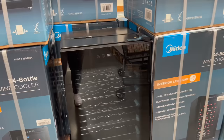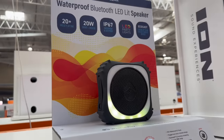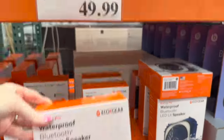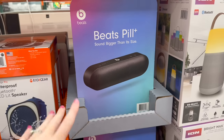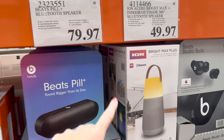They have a bottle wine refrigerator for $219, and waterproof LED Bluetooth speakers for $49.99 — not a bad price. There's a Beats Pill on what looks like clearance for $79.97.